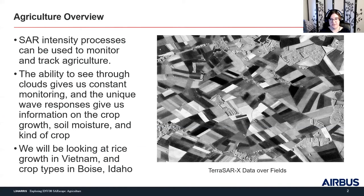As an agriculture overview, we're going to be using SAR intensity processes to monitor and track agriculture change. The reason why we like to use SAR for this is where you have ag most of the time you need to have water, and where you have water you have rain, which comes from clouds. It's very hard to do constant monitoring over vegetation when there are clouds in the sky all the time, so you need to be able to see through those clouds.